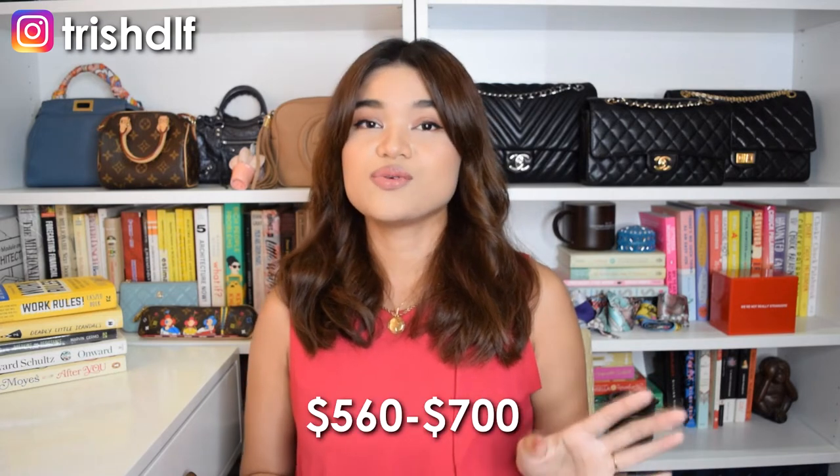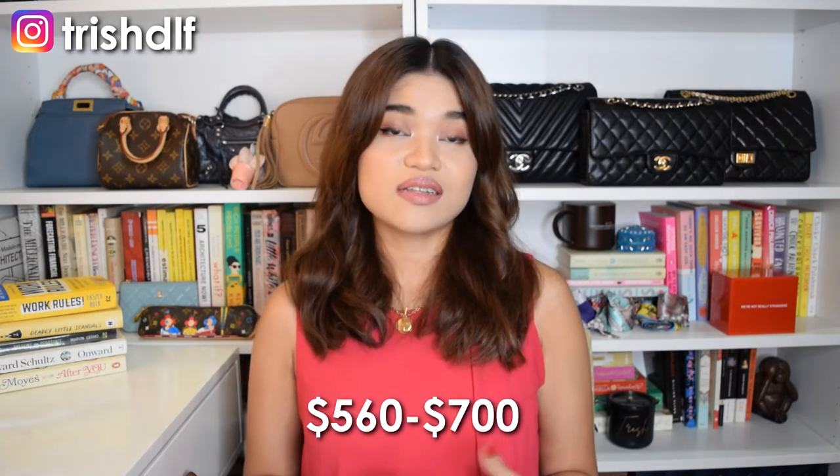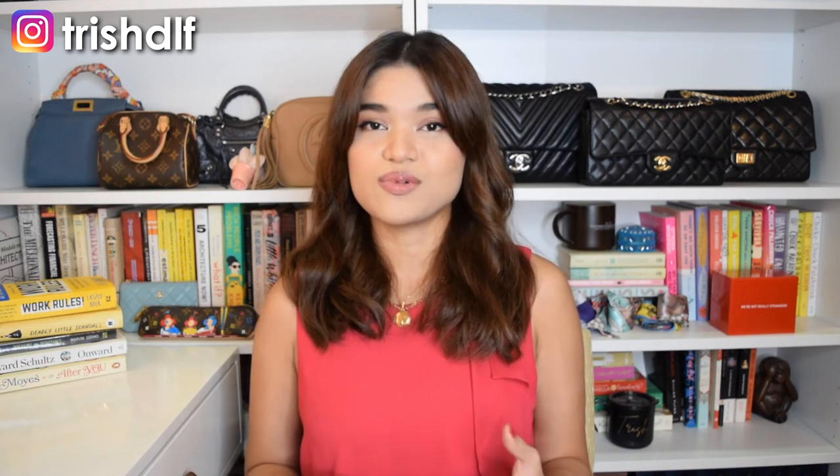For the Balenciaga City with giant hardware, I would recommend a price range of around $560 to $700 US dollars. My recommended price is cheaper than the Bottega Belly Bag because the Balenciaga City was an it-bag, so a lot of people had it, and that saturation lowered the cost. If you get really lucky, you could find the giant hardware in great condition at $560, but the maximum I would go for is $700 US dollars.